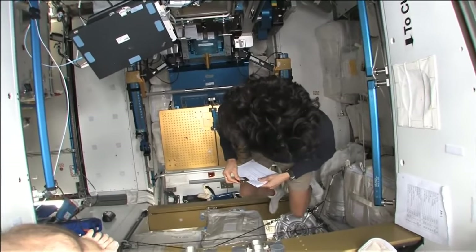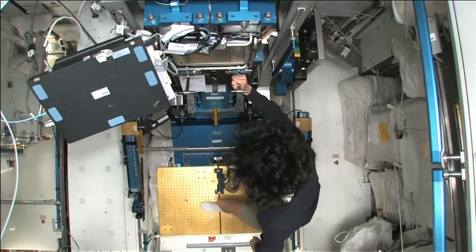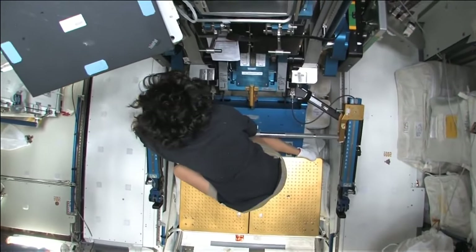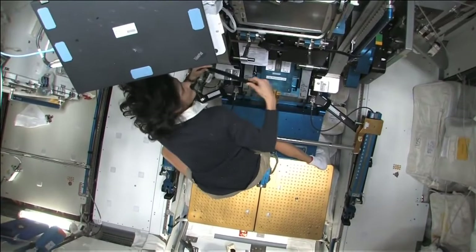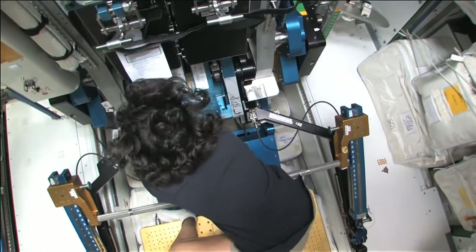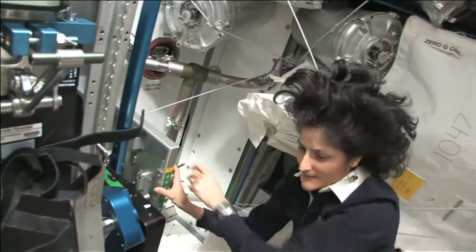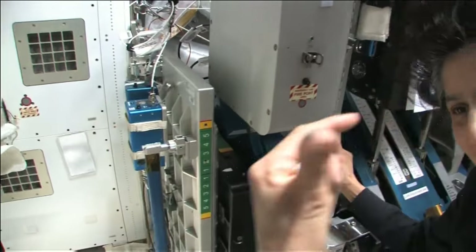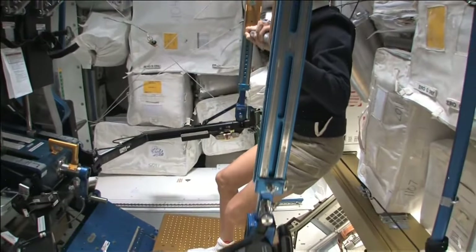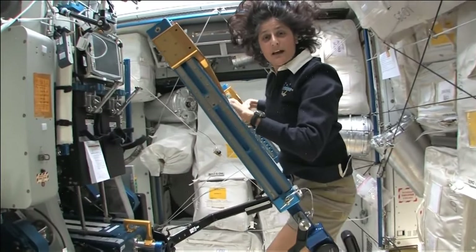One thing I didn't show you — I talked about but didn't show you — was another piece of exercise equipment, which is the Advanced Resistive Exercise Device. That's what this is right here — this is ARED. We have to set it up just like at any other gym. You can see you can change your attitude just by going from one module to the next, going up from the cupola down here. With this, you can lift weights based on vacuum in these cylinders, just like you do at home at a gym.